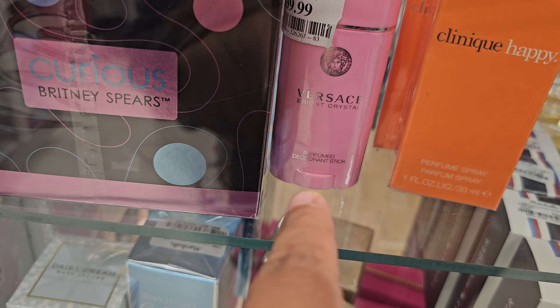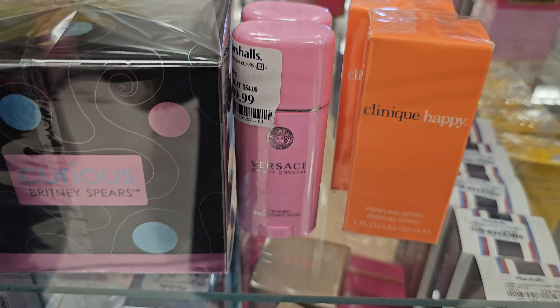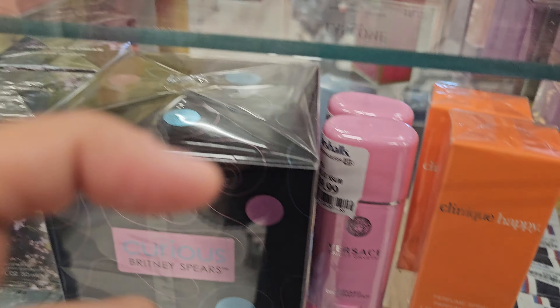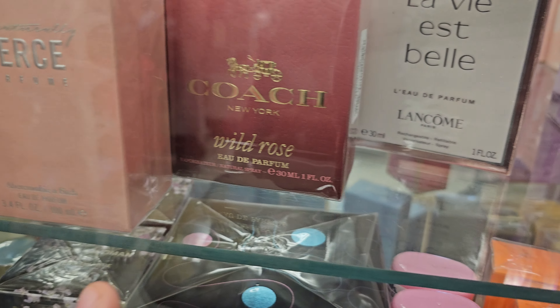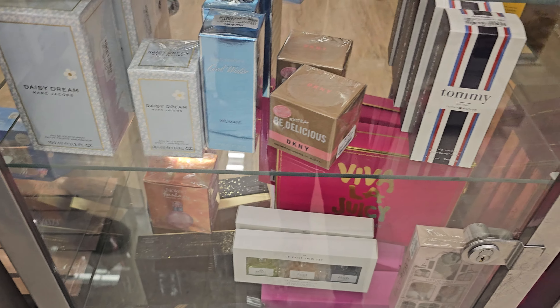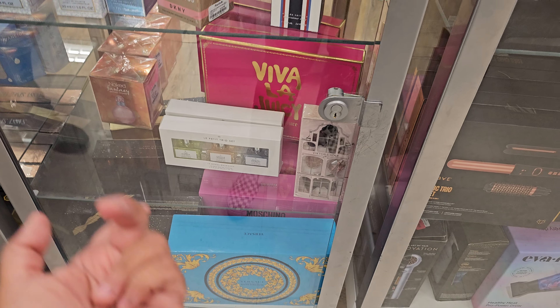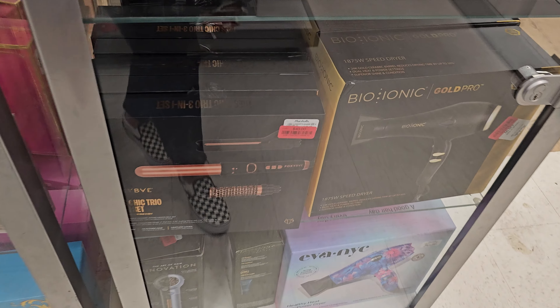They have perfume deodorant for forty dollars — I don't know about that. They have Clinique Happy and Coach — have you seen those before? Forty dollars. The Coach one smells really good honestly. And Juicy is also forty dollars.